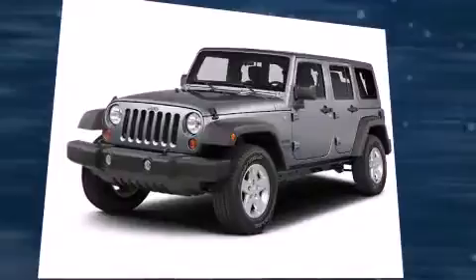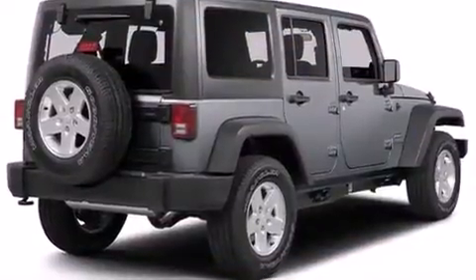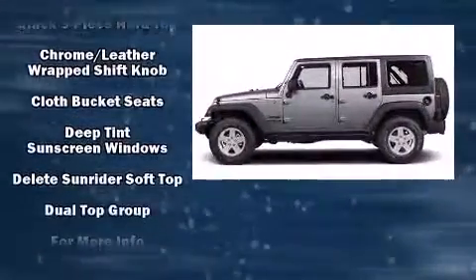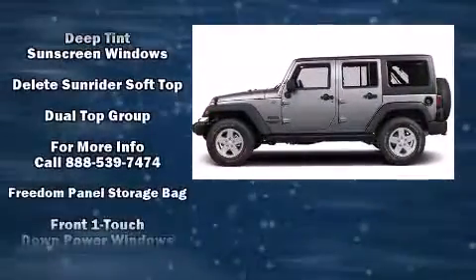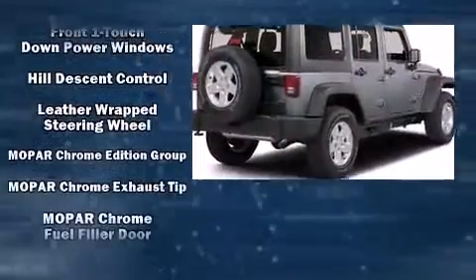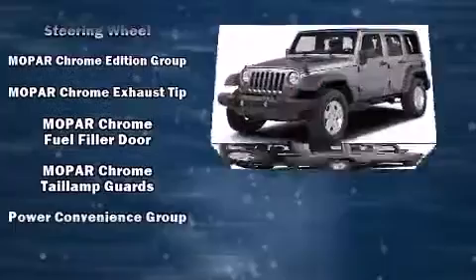Jeep prioritized comfort and style by including a rear window wiper, a trip computer, front fog lights, skid plates, and cruise control.